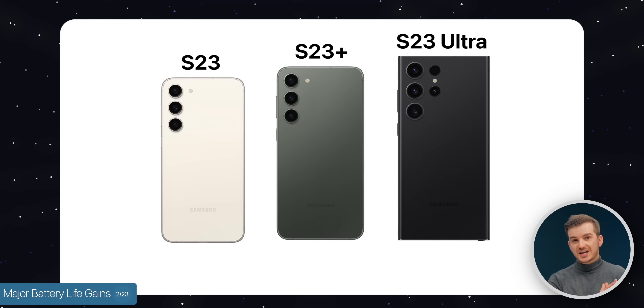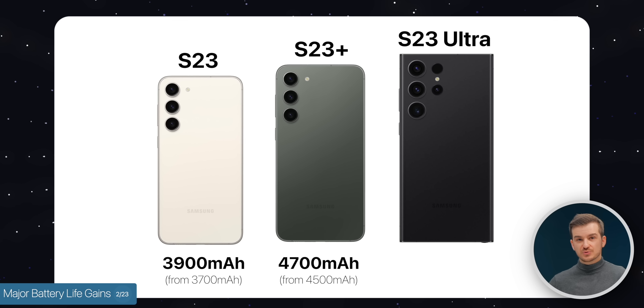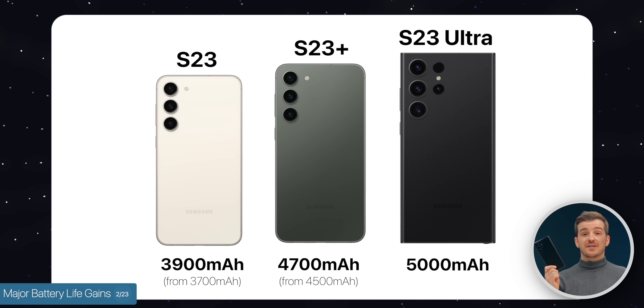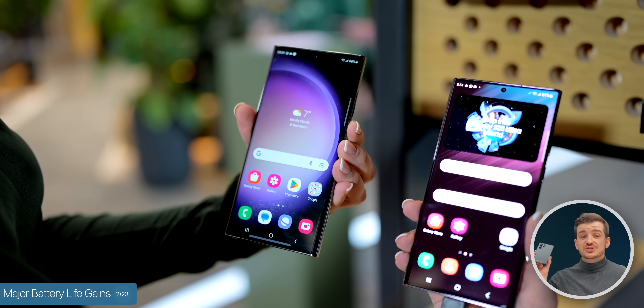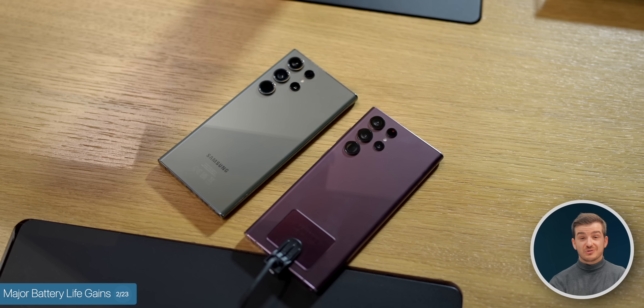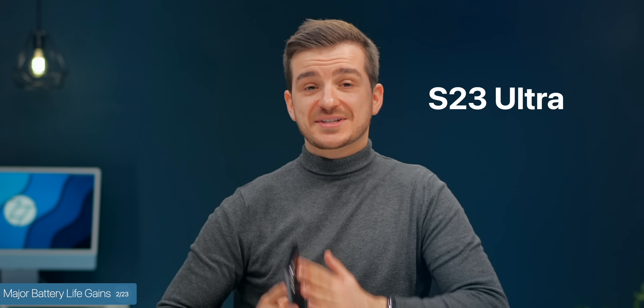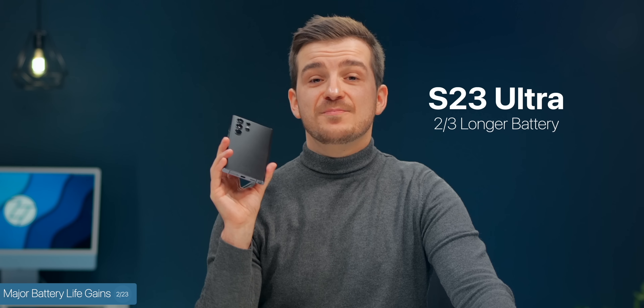Number two, major battery life improvements. The S23 and S23 Plus are getting bumped by 200 extra milliamp hours, and the S23 Ultra is staying the same at 5,000. But the Samsung employee I was speaking to at the briefing — shoutout to Kadesh — has been daily driving an S23 Ultra since October alongside the S22 Ultra with the Exynos chip, and according to him, the S23 Ultra was lasting him two thirds longer. Now that is a major upgrade.